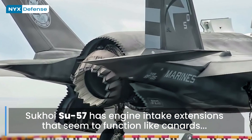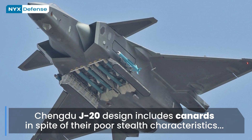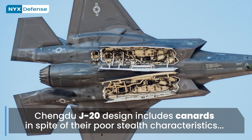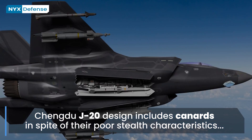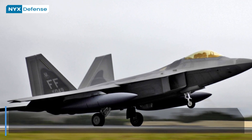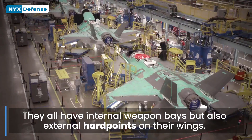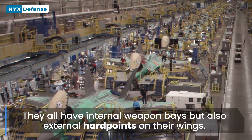Most fifth-generation fighters with supermaneuverability achieve it through thrust vectoring. They all have internal weapon bays to avoid high-RCS weapon pylons, but they also have external hardpoints on their wings for use on non-stealthy missions, such as the external fuel tanks the F-22 carries when deploying to a new theater. All fifth-generation fighters have a high percentage of composite materials to reduce RCS and weight.